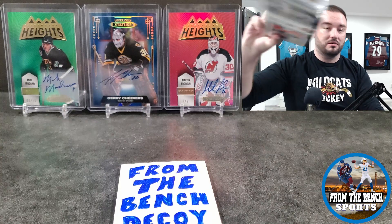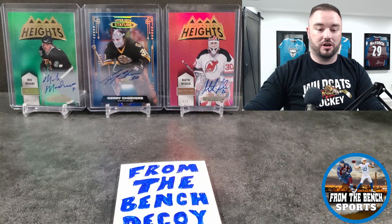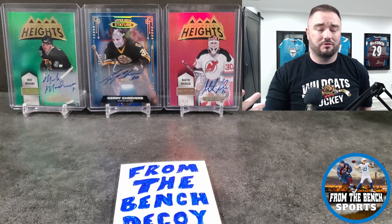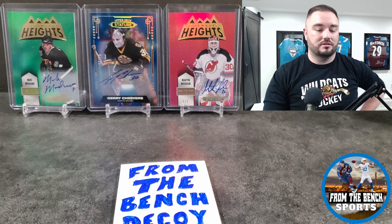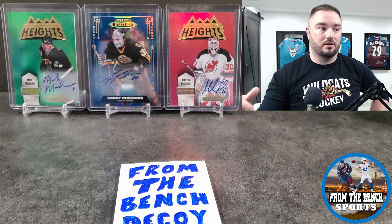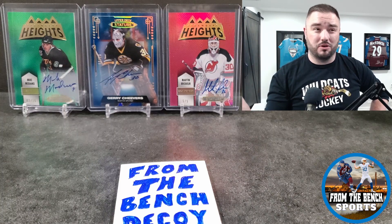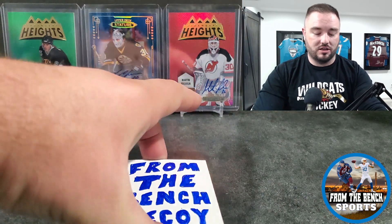If you guys enjoy this, hit the like and hit the subscribe. I do have some tins to open — a Series One and Series Two tin from 2021-22 to open up on the channel. I've also got card show vlogs coming up in September: one from the Amor show on September 9th — I'll put the link in the description — plus the Halifax card show at the end of the month and the Hub City one in Moncton, around the 17th to 23rd. I'll put that information in the description too.